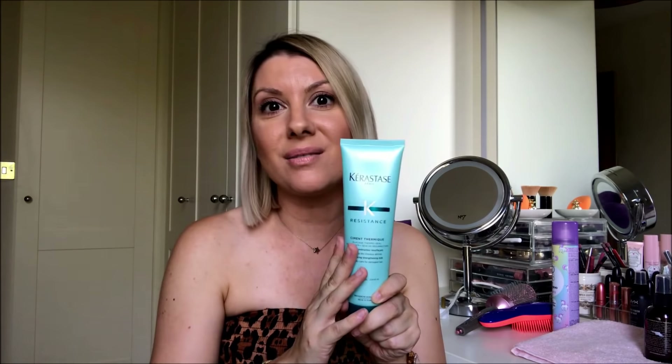I used to use Paul Mitchell Forever Blonde, but that doesn't work as well as this. I used to think it would help detangle, but the Kerastase actually helps detangle a lot better. Amazing.